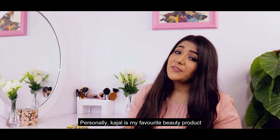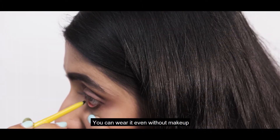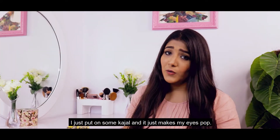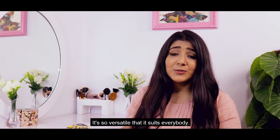Personally, kajal is my favourite beauty product. You can wear it any time of the day, you can wear it without makeup and it still looks good. Even on days when I don't want to put on makeup, I just throw on some kajal and it makes my eyes pop. It's so versatile that it suits everybody.